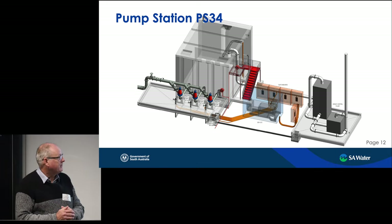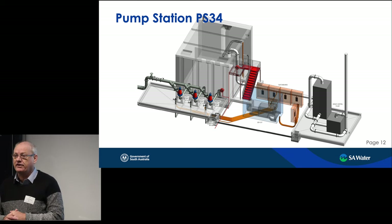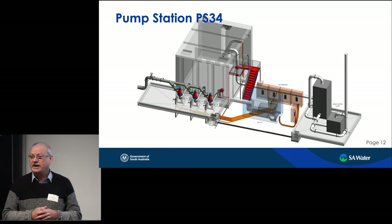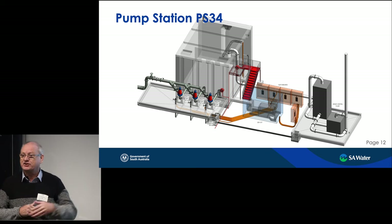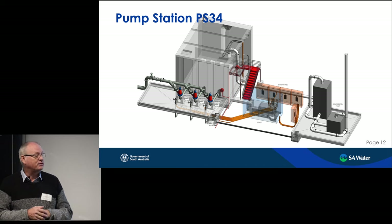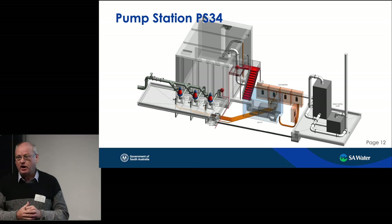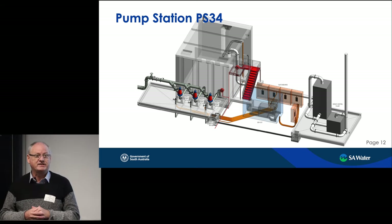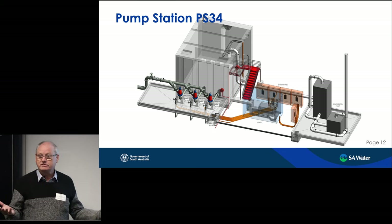One of our engineering challenges around this area was odour. It wasn't until we got through the odour modelling work that we found the two odour units weren't actually near the residents on top of the hill — it was further into the township because of the topography. So the vent stack that emits the final treated odour had to be raised by another three metres, making it about 15 metres tall, overcoming the issue about one kilometre away from the site.